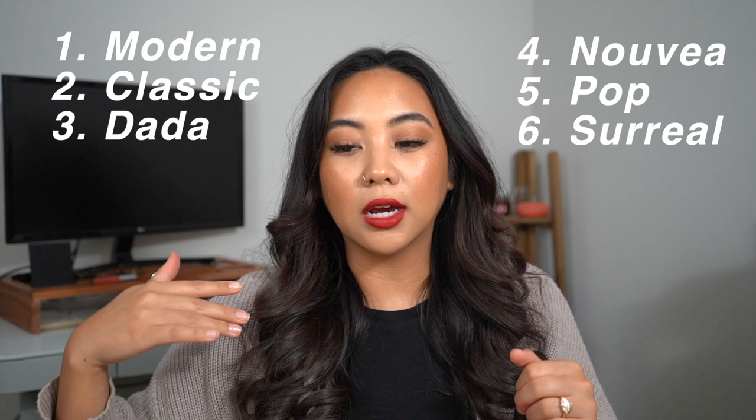If you guys have any questions or there's something I didn't cover that you want me to answer, let me know in the comments down below, and let me know if this is something you're planning on picking up. That's everything for this video guys — I hope you enjoyed it. If you did, please make sure to like, comment, and subscribe for more videos like this one. I'll see you guys in my next video. Bye!